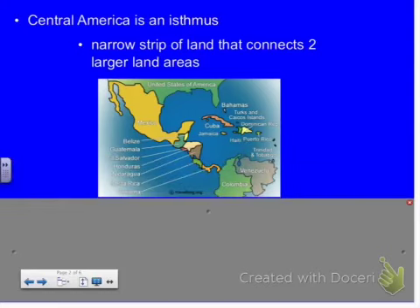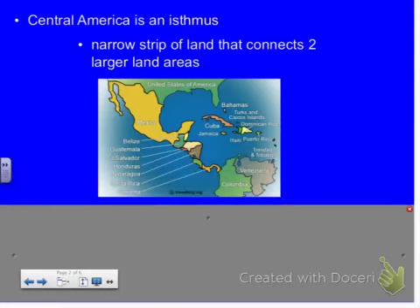The widest part of this isthmus is 125 miles. Central America is basically considered the southern part of North America, and it connects South America and North America.